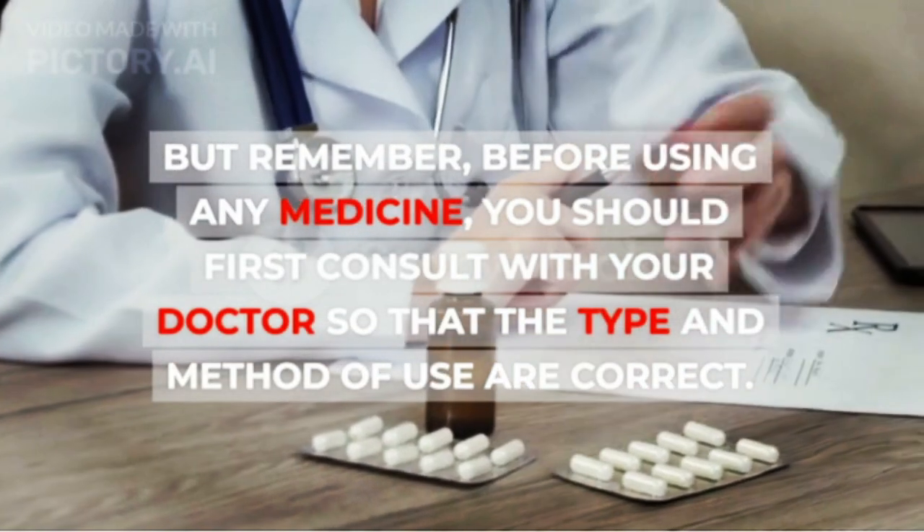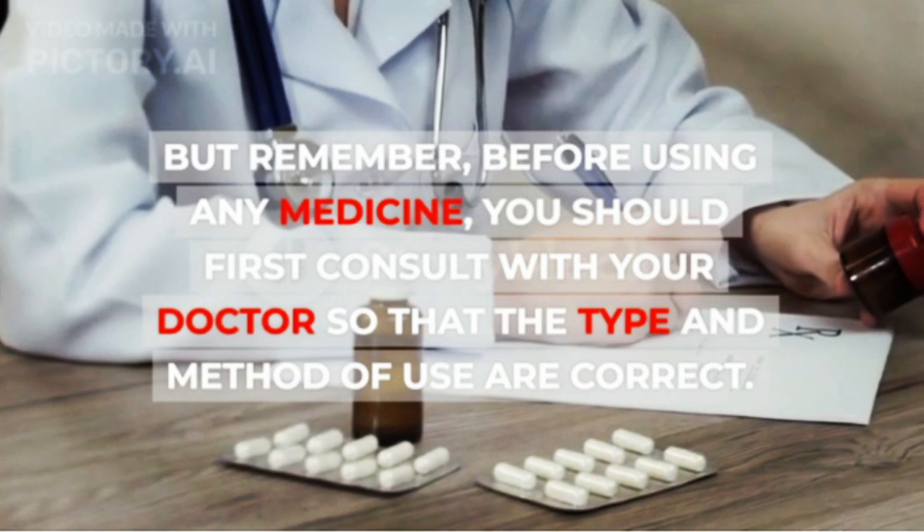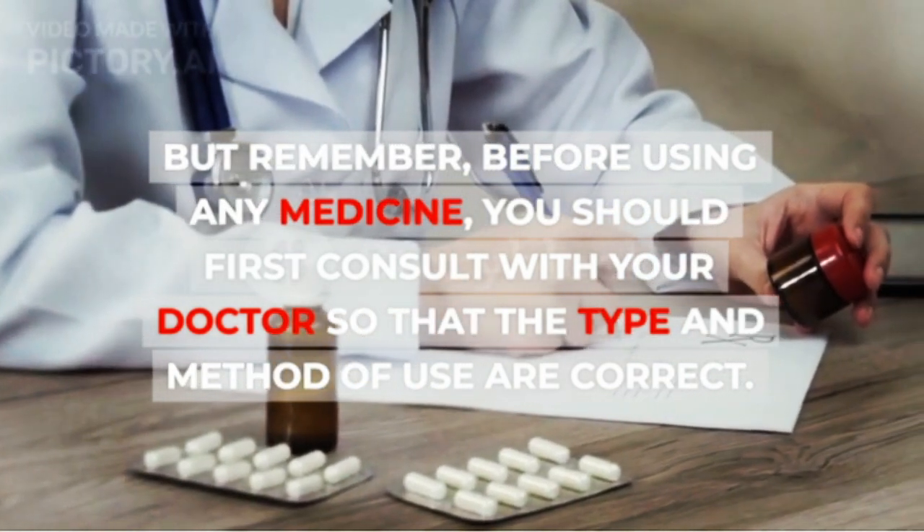But remember, before using any medicine, you should first consult with your doctor so that the type and method of use are correct.